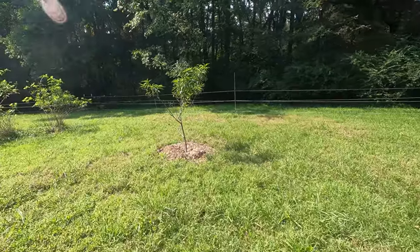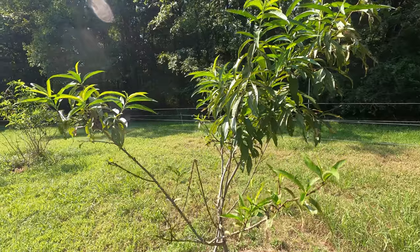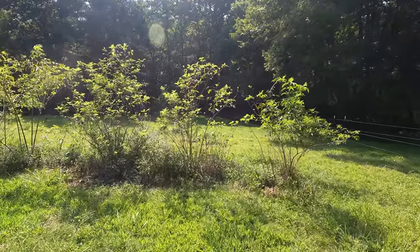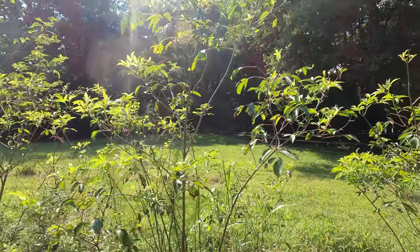Another quick thing here while we're standing here — the peach tree is doing well. Japanese beetles went after it a little bit, but that's okay. The thing about those beetles is that when you have the beetles, eventually you'll have critters that like to eat them — hopefully.